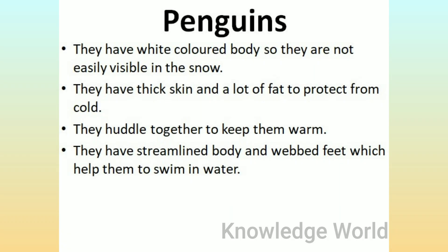Penguins: They have a white colored body so they are not easily visible in the snow. They have thick skin and a lot of fat to protect from cold. They huddle together to keep warm. They have a streamlined body and webbed feet which help them to swim in water.